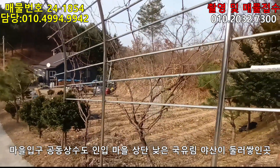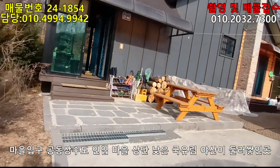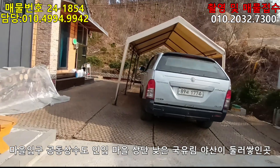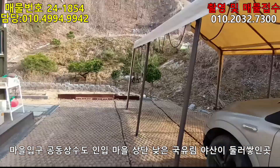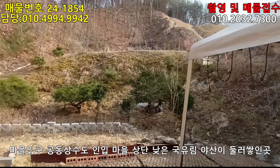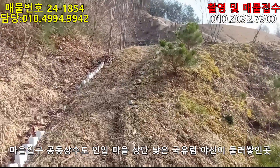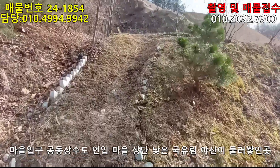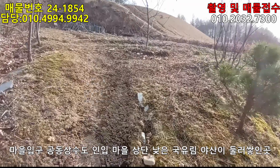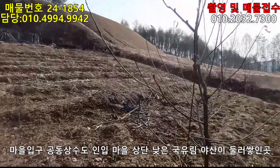이 텃밭이 굉장히 넓습니다. 주변부터 먼저 설명을 드리겠습니다. 저 위에 버섯목이 꾸려져 있는 이 땅까지 포함입니다. 집을 기준으로 앞에 하나 뒤에 하나 텃밭이 있습니다. 저 버섯목도 쌓아놓고 각종 과일수도 그득합니다.